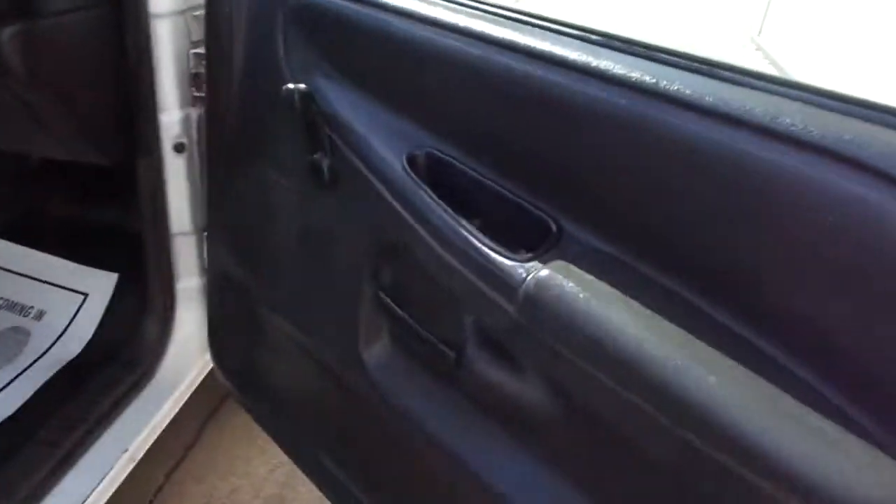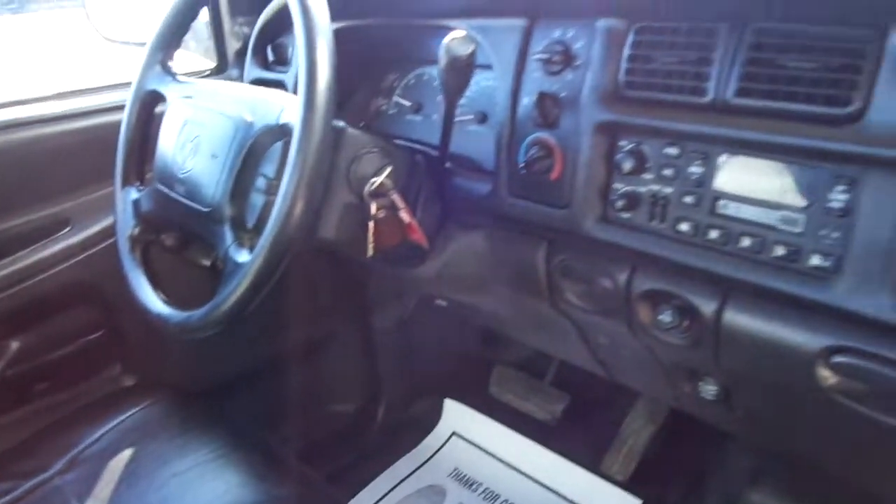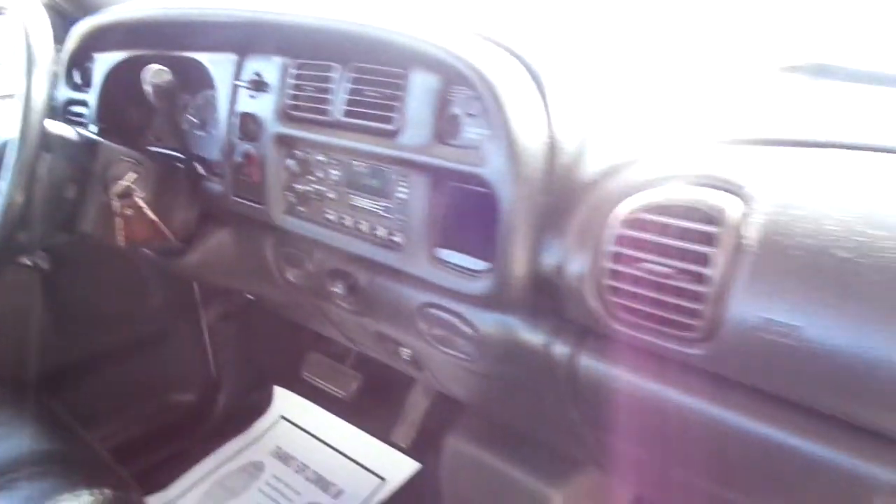Very nice interior with the manual windows and locks. There's no burns, no tears. It folds down at the center console. It has ice cold air, AM FM stereo, and rubber floors.